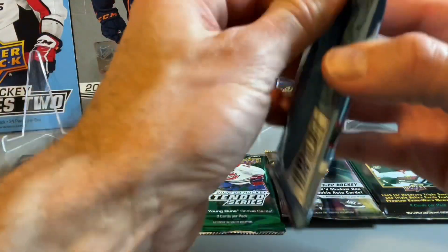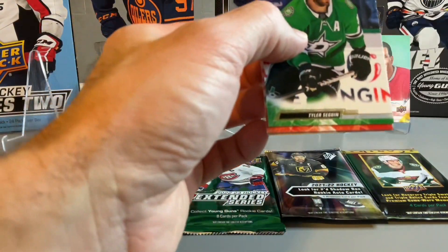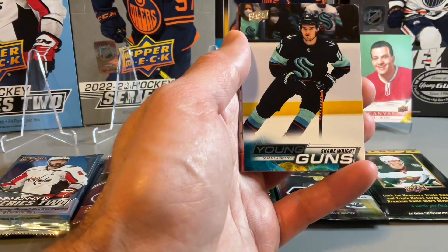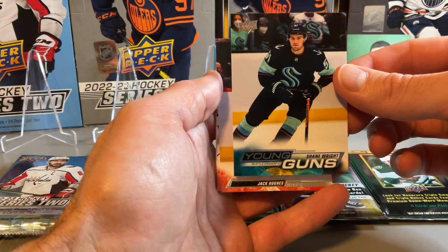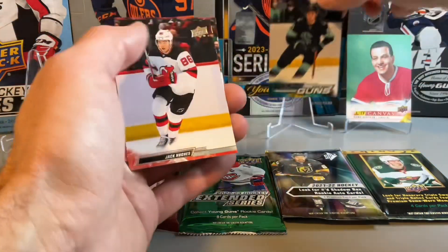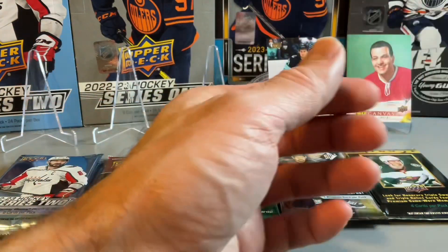Pack two. We have a Young Guns of Shane Wright — a nice Young Guns to get, probably one of the better ones. He's not in the NHL currently, but still a good young player. I've been pulling quite a few of his Young Guns cards.